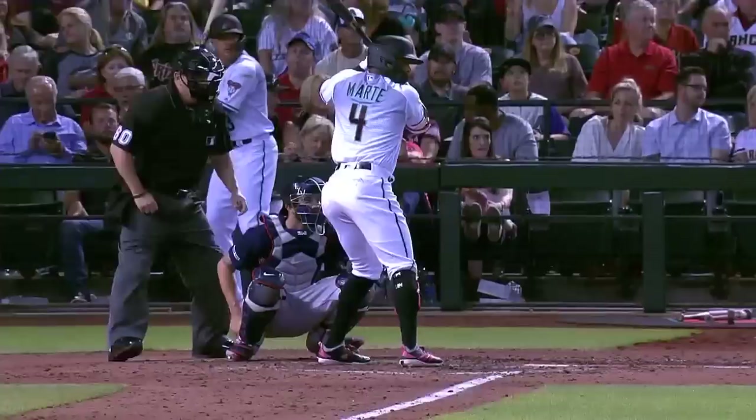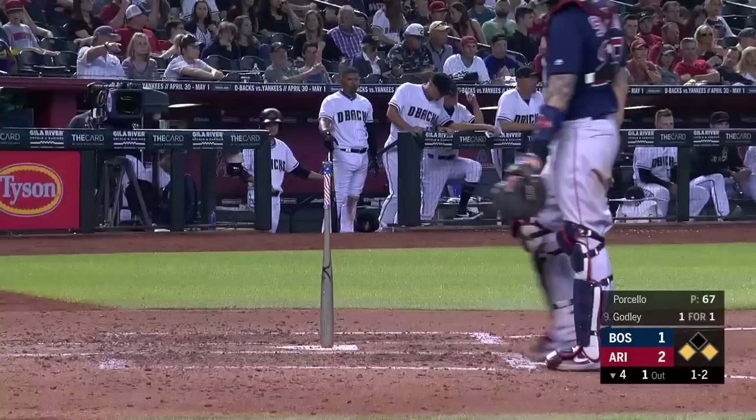Marte — long drive over the pool out there in right center field, number two on the year for Marte, and it's 2-1 Diamondbacks. Ahmed hits it down the line, fair ball into the corner for extra bases — he pulls up at second base with his fourth double of the year.